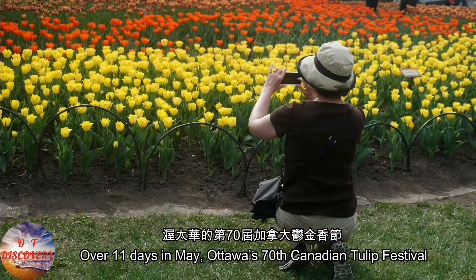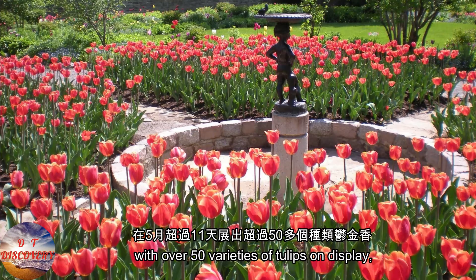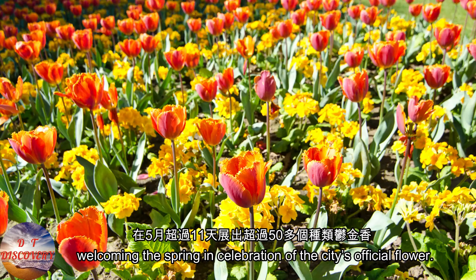Over 11 days in May, Ottawa's Canadian Tulip Festival celebrates the seasonal flowers' beauty, with over 50 varieties of tulips on display, welcoming the spring in celebration of the city's official flower.